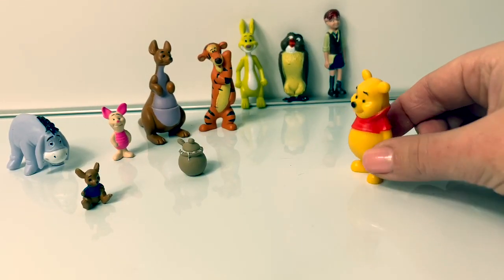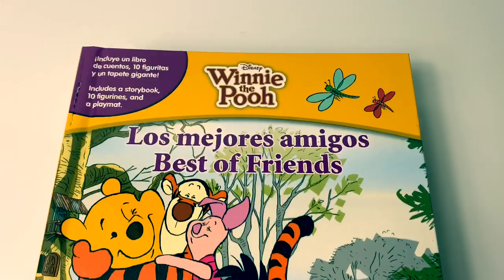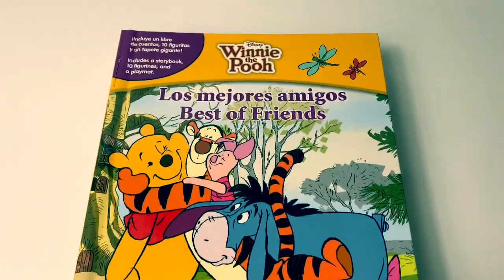Hello friends! Hola amigos! Welcome to Fun Toys Mundo! Bienvenidos! Today let's read a book in English and Spanish — en Inglés y Español.